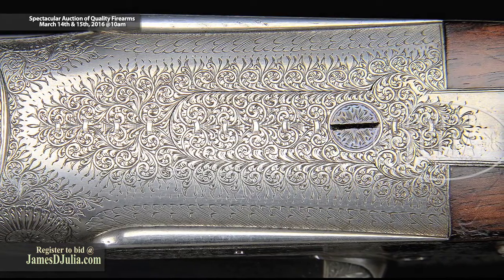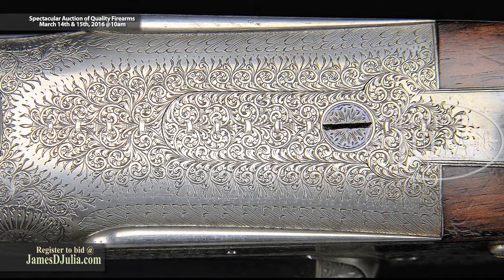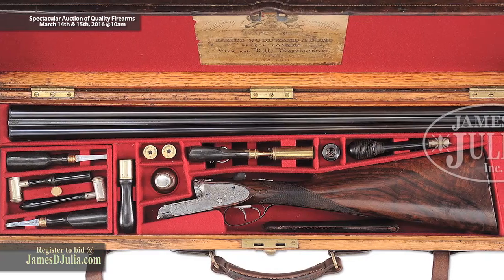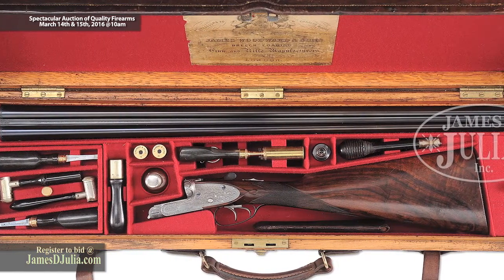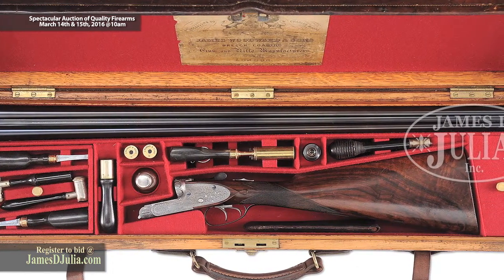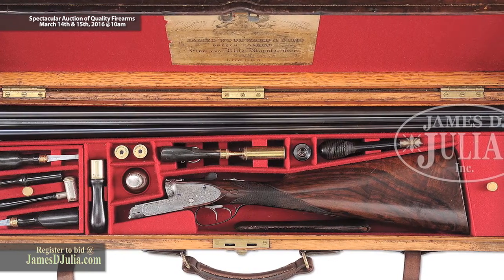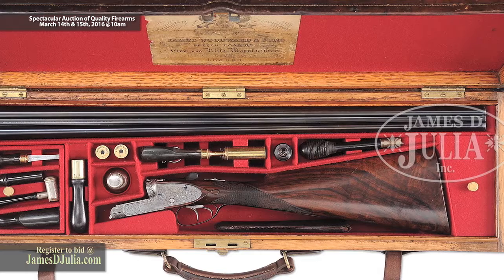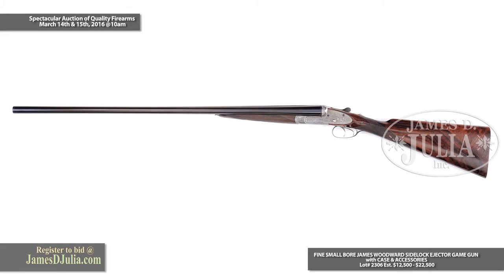A concave rib with maker's name — St. James Street, London — on the top rib. This gun is cased in the original oak and leather case with plenty of horn-handled accessories to go along with it, to help you maintain this in top nick.